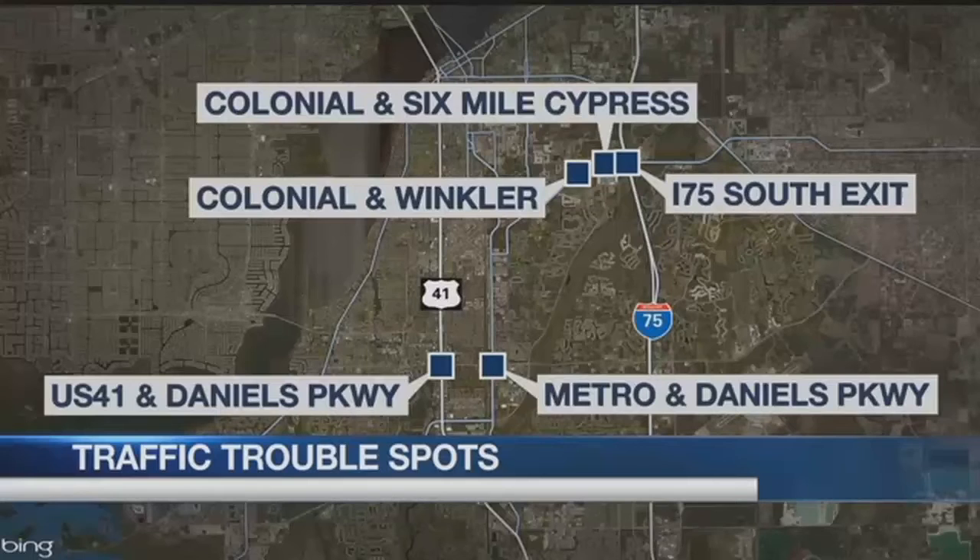Backups grow this time of year at five major intersections. You can see them right here on your map. Colonial Boulevard, of course, many intersections — a repeat offender. Other problem spots are US 41, Daniels Parkway, and Metro and Daniels.